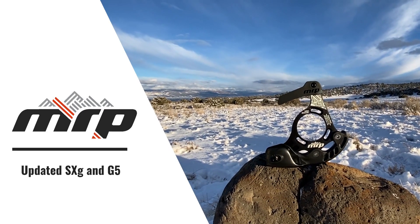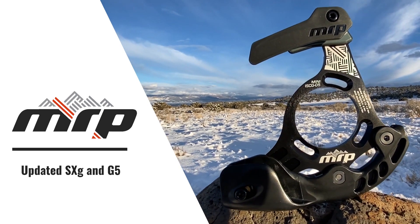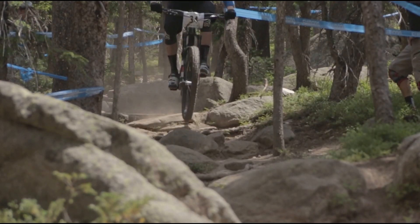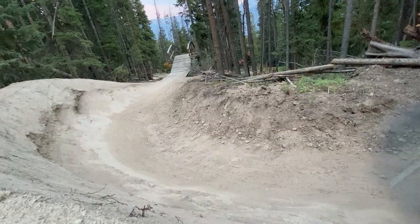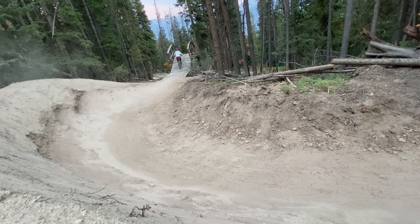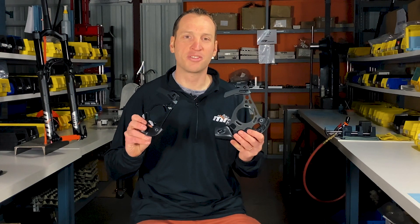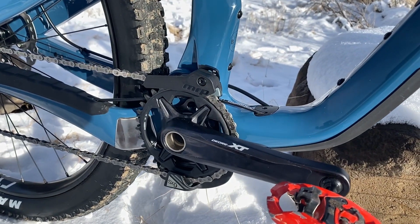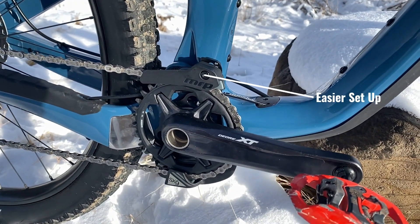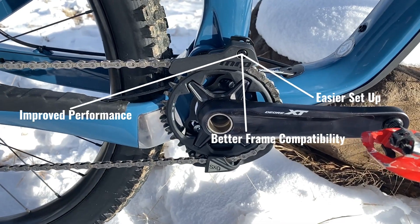For 25 years MRP has produced the best performing and winningest chain guides on the market, used by both world champions and serious enthusiasts. MRP guides are engineered to provide fuss-free performance and ensure that your chain never ever drops. The next generation of chain guides arrives with the updated SXG and G5, featuring the brand new HD2 upper guide, which provides easier setup, better and broader frame compatibility, and improved performance with super wide range cassettes and wider chain lines.